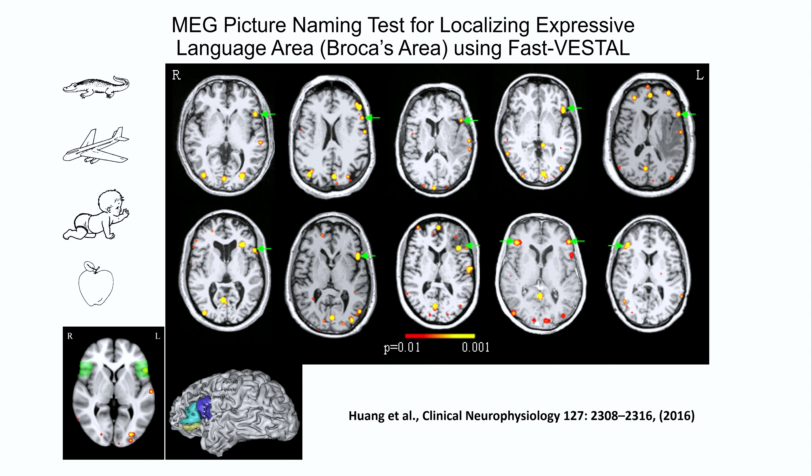Here's another example. We have a published paper where we used MEG for language localization with a simple picture naming task — subjects name a crocodile, airplane, baby, and apple. We targeted this task to localize the primary language production area, Broca's area. This is 10 patients with brain tumor — some tumors are very large. For the first 8 subjects, the left hemisphere Broca's area lights up, indicated by the green arrow. The resolution is superb. For the last two left-handed patients, the story is different: one showed bilateral activation in both left and right Broca's area, and the last one showed language-dominant production in the right hemisphere.